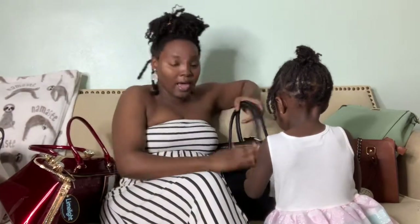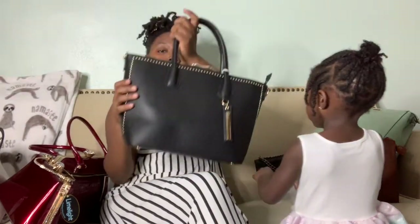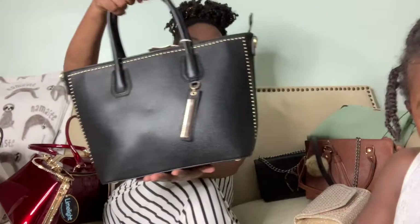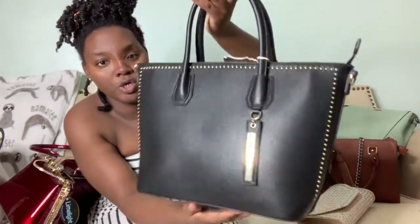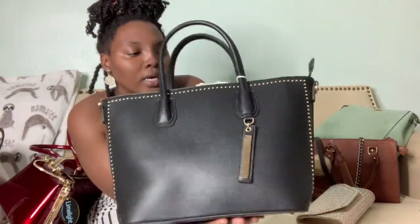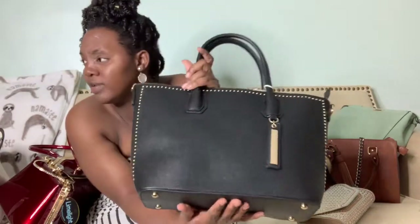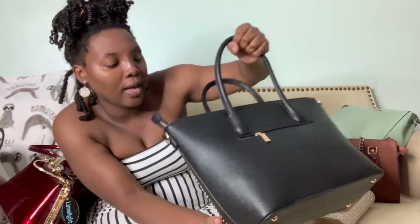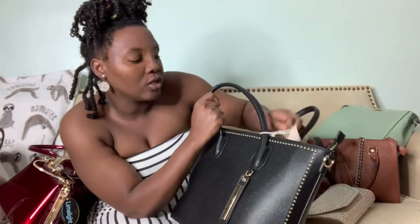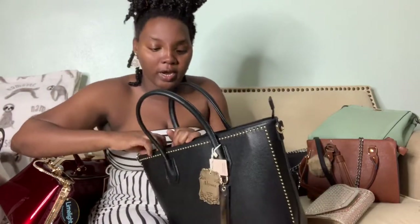It doesn't come with a strap. The white purse I believe was $12.99 if I'm not mistaken — they took off the prices whenever they took the security thing off. But this one will be my everyday purse. It's a nice black leather purse, honey — it's just gorgeous. It was $12.99. Tell me this is not a gorgeous bag, you guys — this is going to be my everyday bag.